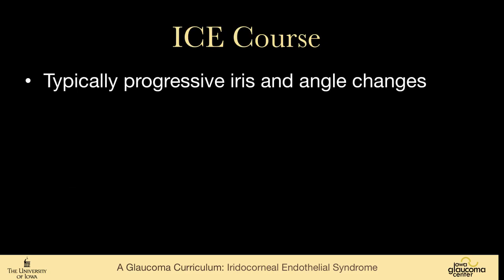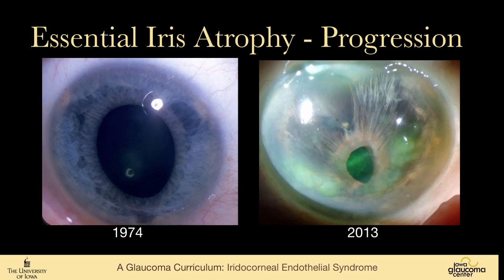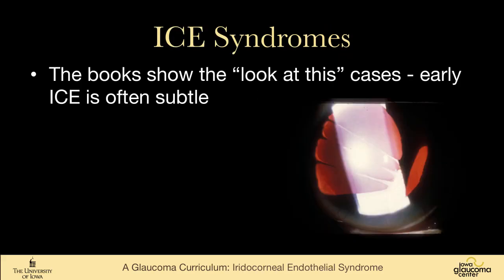The course is typically progressive — progressive iris changes, progressive peripheral anterior synechiae. These photos are just a year apart: a patient who noticed a slight distortion of the pupil in 2012 had rather striking changes the next year. And a tribute to our photo department — we have photos that are 40 years apart showing the changes that can occur in ICE syndrome over time.